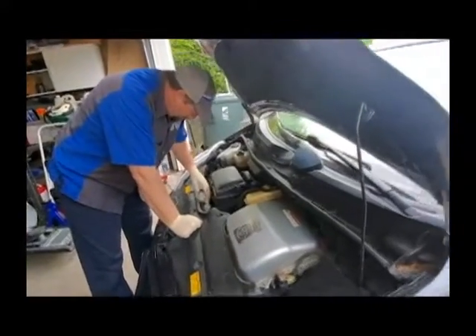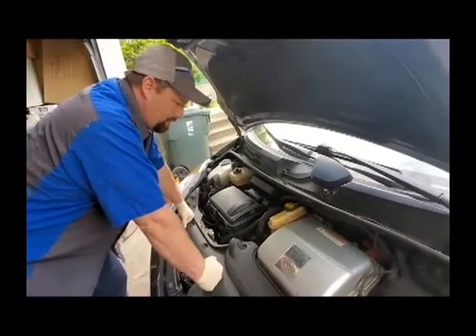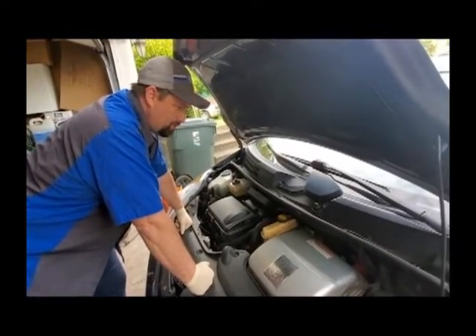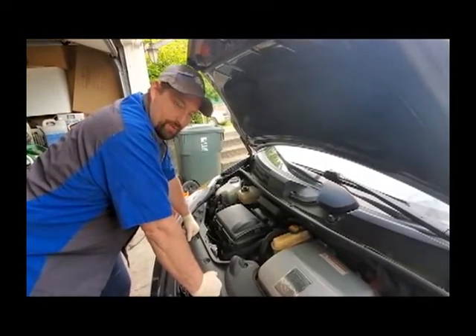At this point I need to go build up my estimate for the customer, give him a call, and see what we're going to do after this.